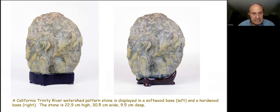Looking at this California Trinity River pattern stone: on the left, the base covers the lower part of the stone and is pretty much a flat, generic holder. The base on the right was made to conform to the shape of the stone so that more of the stone is exposed — you can see the pattern. The surface patterns on this stone make it really exceptional, and I prefer the base that conforms to the stone's shape. When stone and base come together successfully, it can appear as just one element.